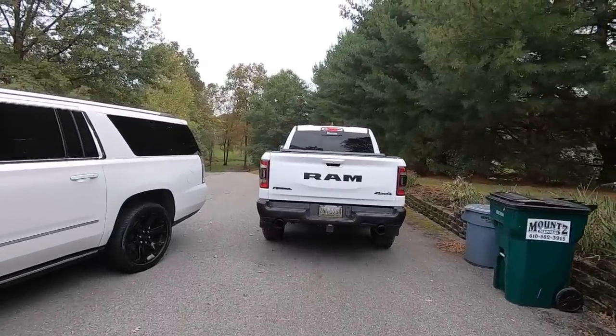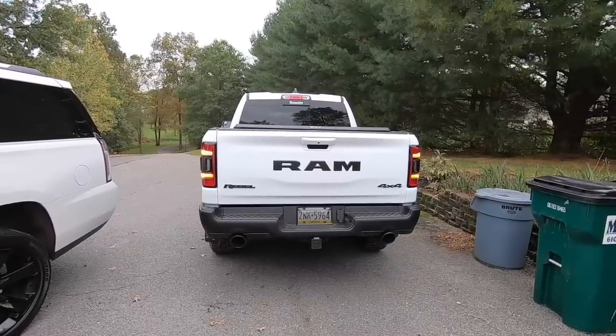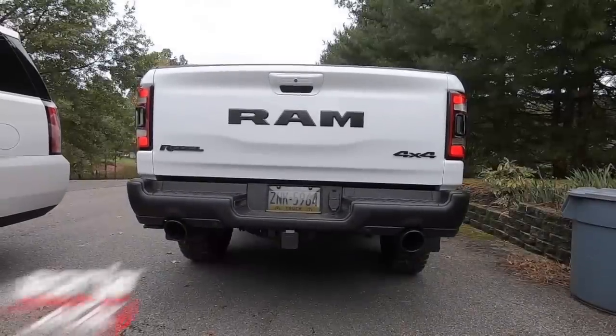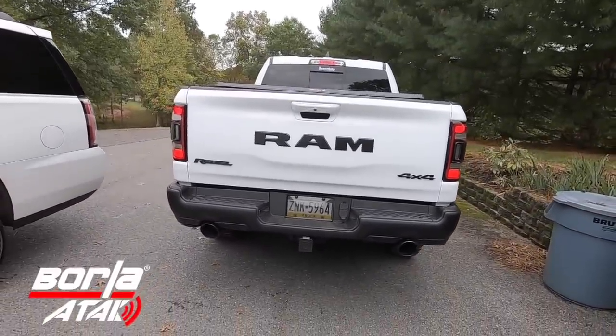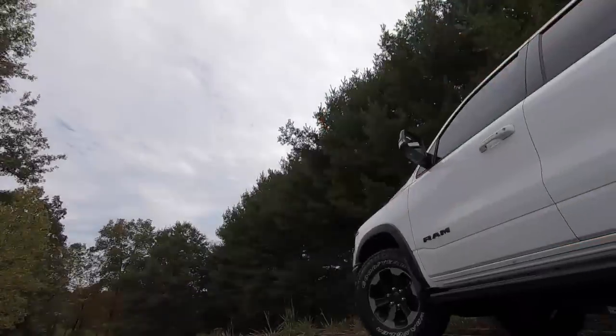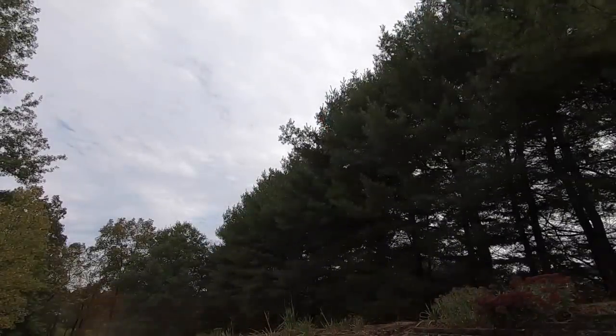Oh yes, there she is, finally out of the garage. Let's get that cold start. If that doesn't put a smile on your face, I don't know what will. Windows down for the tunnel. Oh yes, gotta love that Borla exhaust.